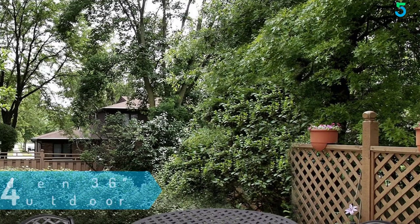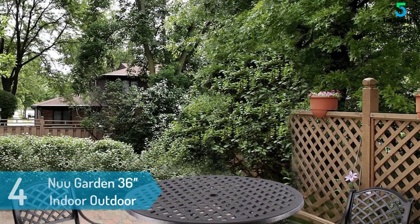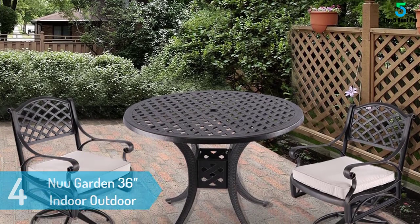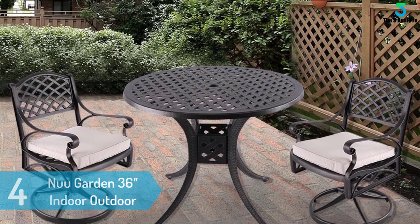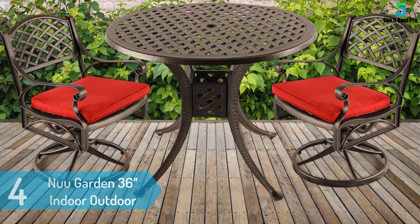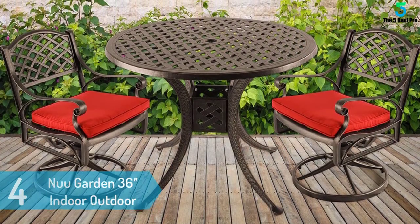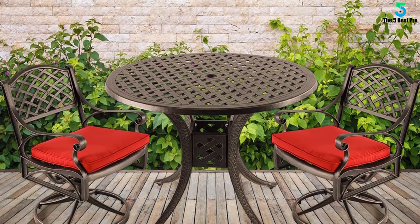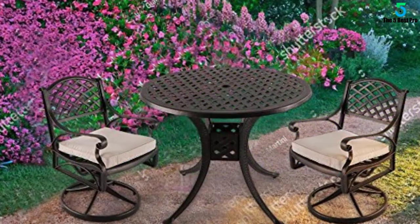At number 4: Nuu Garden 36 Inches Indoor-Outdoor Patio Table. It has been built with quality material with a ripple pattern design. The 5mm thick tempered glass is sturdier and safer than ordinary glasses. It has an umbrella hole that fits most umbrellas, making it an ideal choice for a garden table to be used in the pool, balcony, or on the porch.